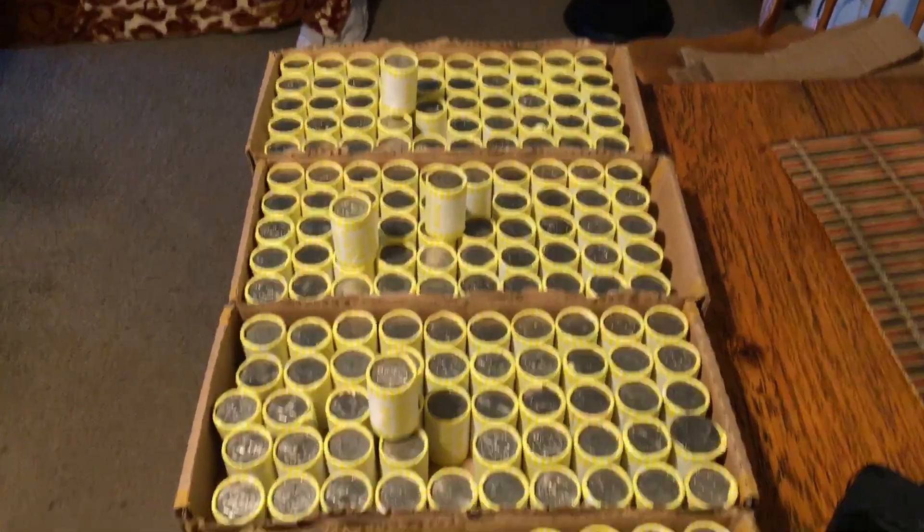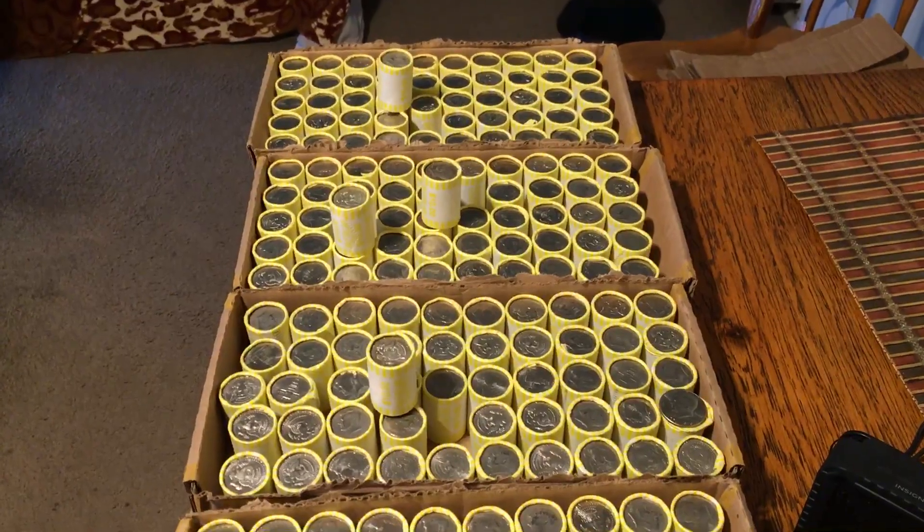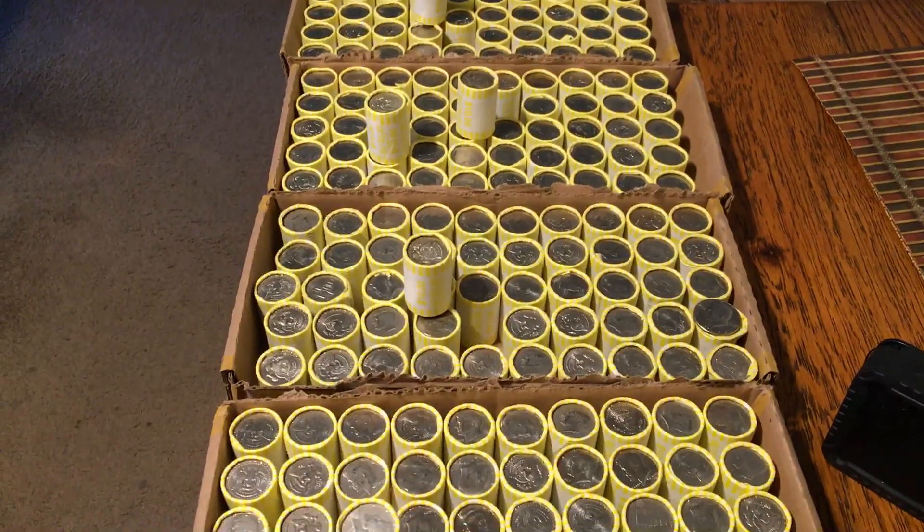We got silver enders — four boxes for sure scored silver enders, and I still have a bunch of other boxes, hopefully there'll be silver in those as well. Alright guys, let's get into it. Stay tuned for the next videos!